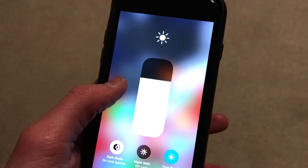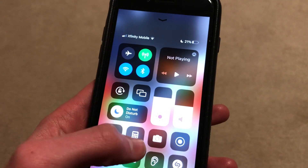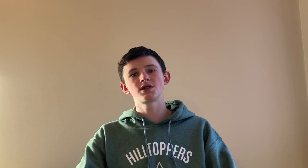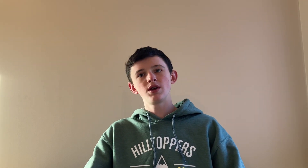Next we'll briefly go over the display, which isn't the greatest, but I think it's okay. It's an LCD panel with 60Hz. If you look closely you can see the pixels, and it's basically the same screen found on the iPhone 6s. This looks pretty bad on a phone at this price, especially considering that some cheaper Samsung phones have brighter, bigger, smoother OLED displays.